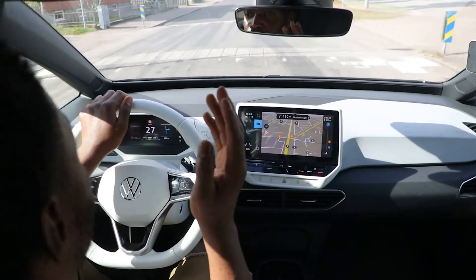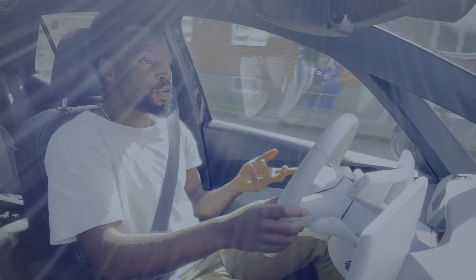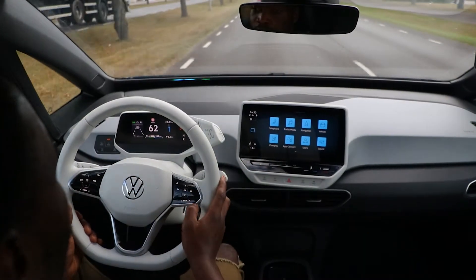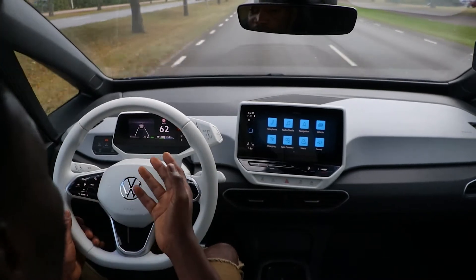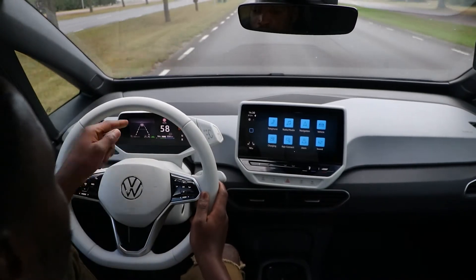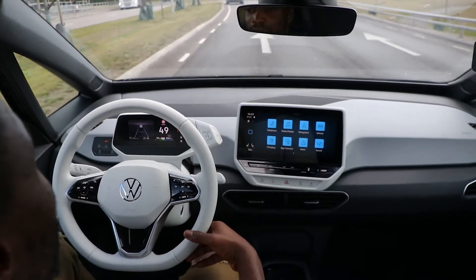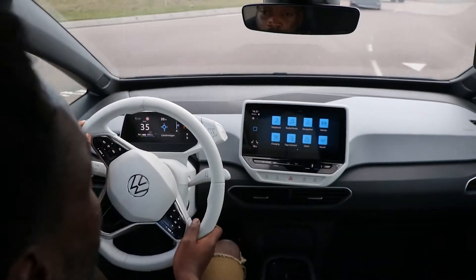The ID.3 is reasonably comfortable driving over speed bumps — not harsh at all, very soft and composed. Using the driver's display, you can switch to the adaptive cruise control view, which shows lane recognition on screen. When the green indicator appears, it confirms the lane is recognized and adaptive cruise control can work.